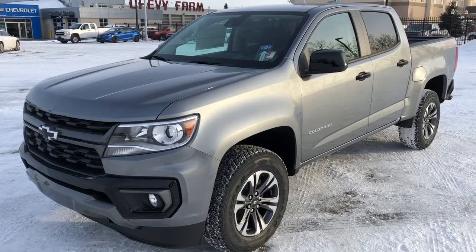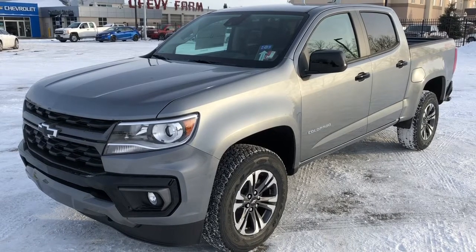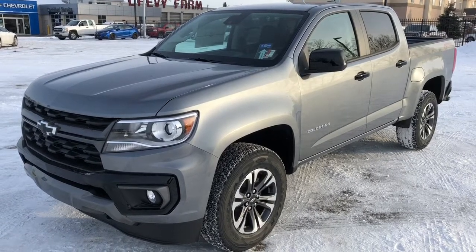Thank you for joining me for this quick video walk-around of the 2022 Chevrolet Colorado. If you enjoyed, please be sure to subscribe for more daily videos, and we hope to see you at Wolfe Chevrolet soon.